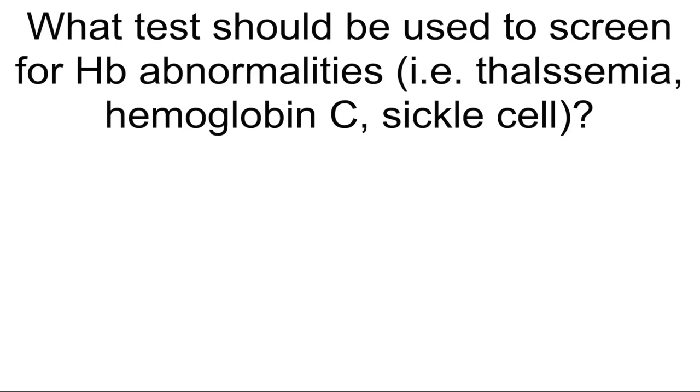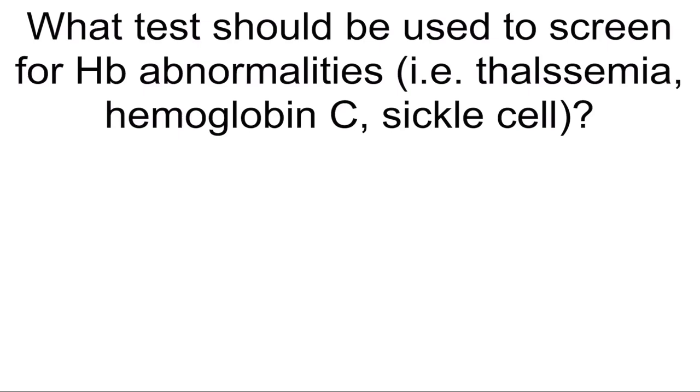ASCUS, HPV positive — what's the next best step? Colposcopy. What test should be used to screen for hemoglobin abnormalities such as thalassemia, hemoglobin C, and sickle cell? Hemoglobin electrophoresis and CBC.